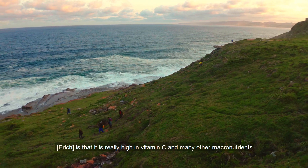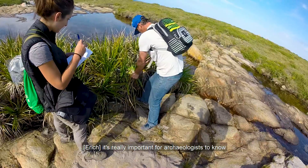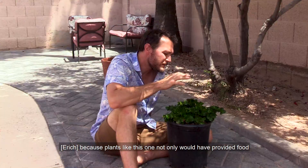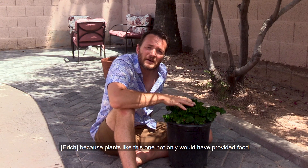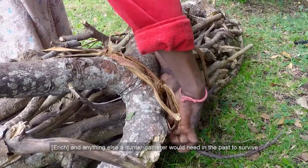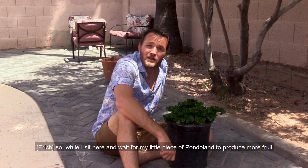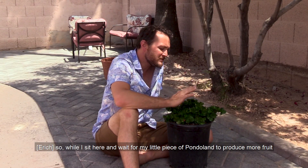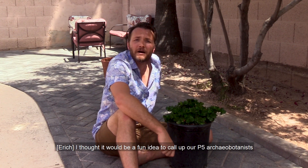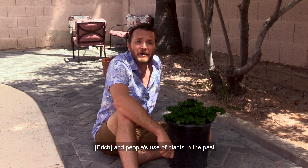What really makes this plant special is it's really high in vitamin C and many other macronutrients. It's really important for archaeologists to know what kind of plants grew in an area in the past, because plants like this one not only would have provided food, but also materials for resins and glues, medicines, and anything else that a hunter-gatherer would need in the past to survive. So while I sit here and wait for my little piece of Pondoland to produce more fruit, I thought it'd be a fun idea to call up our P5 archaeobotanists and ask them how they reconstruct past environments and people's use of plants in the past.